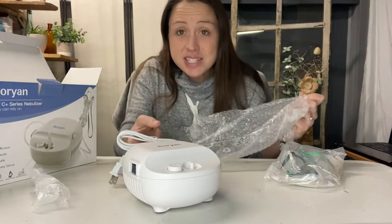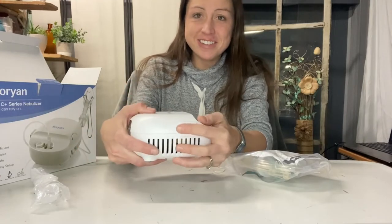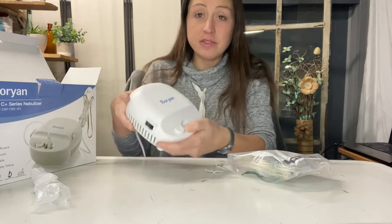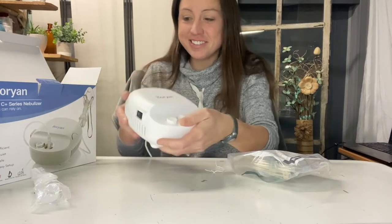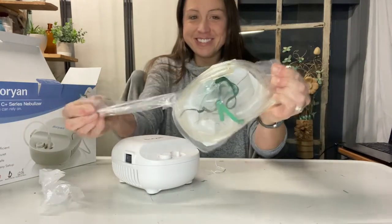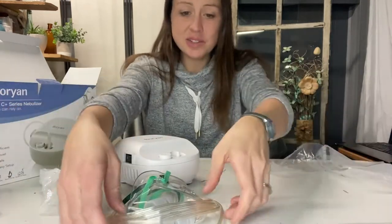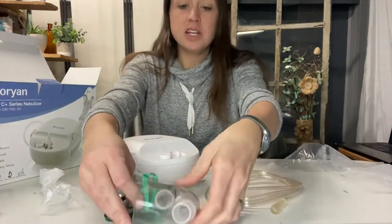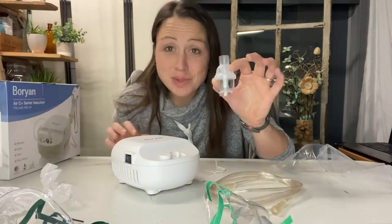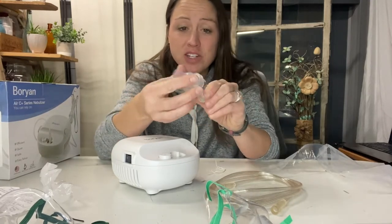Here you can see it is small and compact. Here's the nebulizer. Use the filter here. It comes with everything you will need. You got your tube, your mouthpiece for an adult and for a child. Here it comes with your nebulizer jar so you can go ahead and put your medication in here.